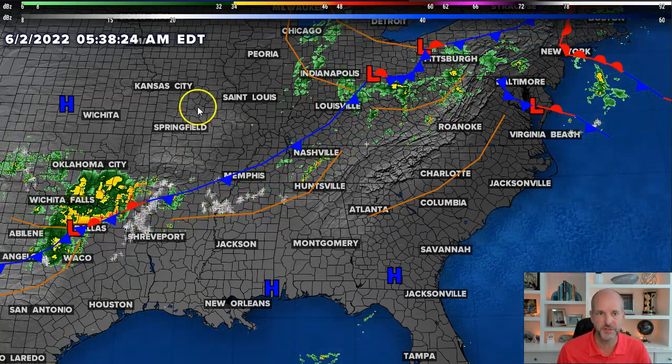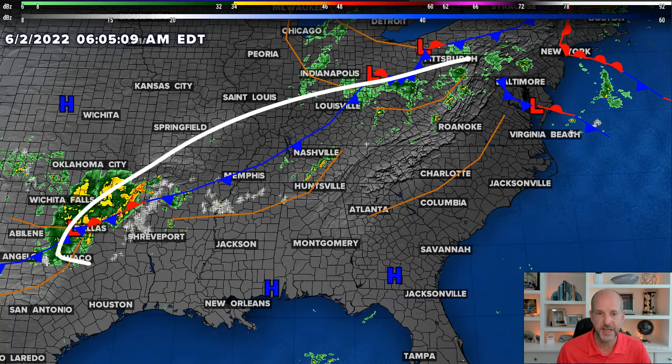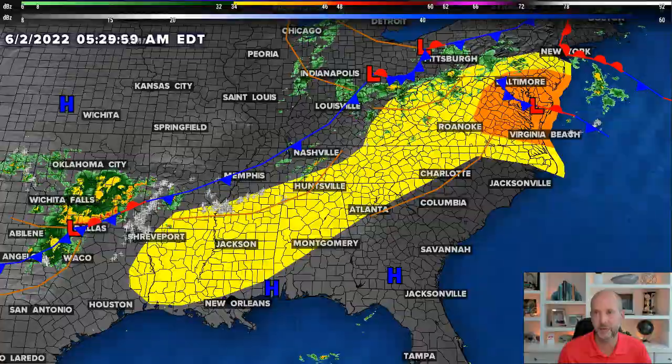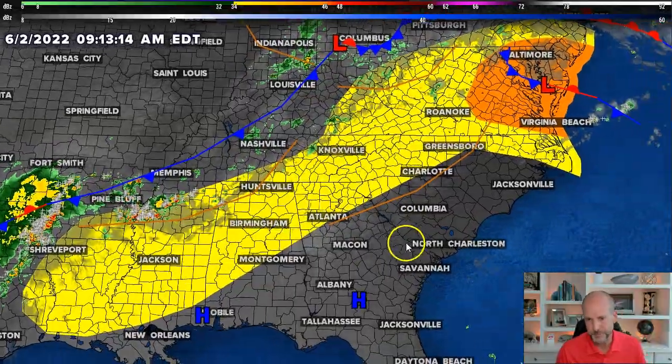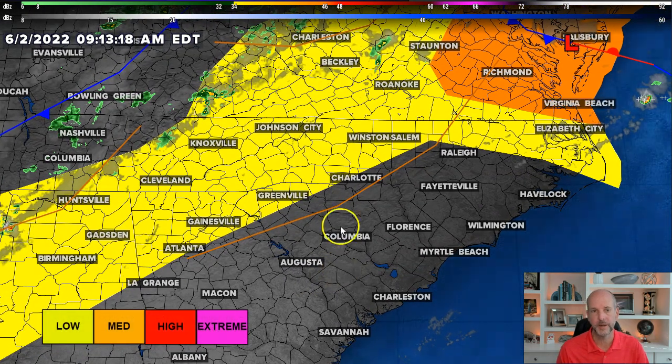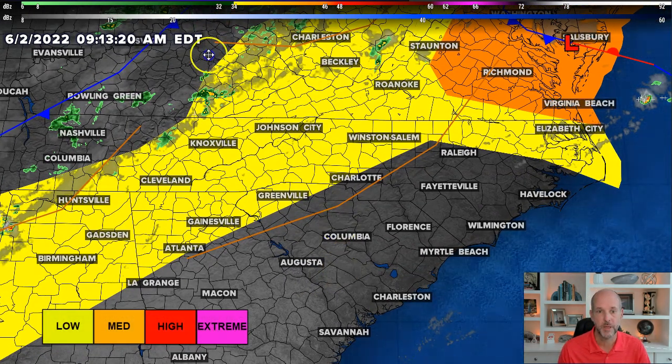You see the cold front lurking off to the north and west — pretty easy to see. It will slowly be shifting to the east this afternoon into tonight. Looking at the thunderstorm outlook, this is a severe weather risk. You could see most of the western Carolinas and even up towards the Virginia border in that low risk right now, and that would be for damaging winds.